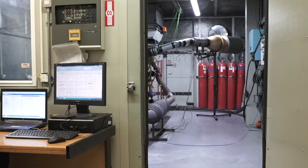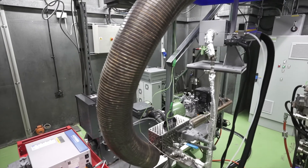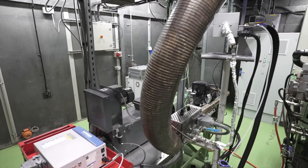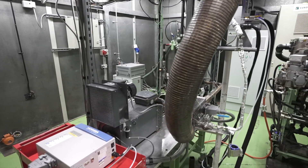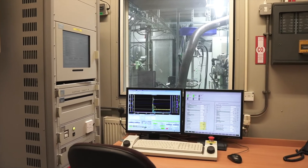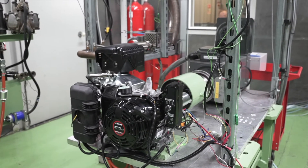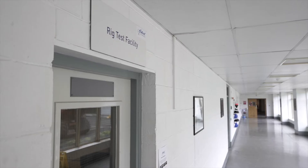NVH data acquisition and exhaust emissions testing are just some of the facilities the test center can offer. Helical Technical Center can also supply natural gas to fuel engines through our on-site CNG compressor and storage system.